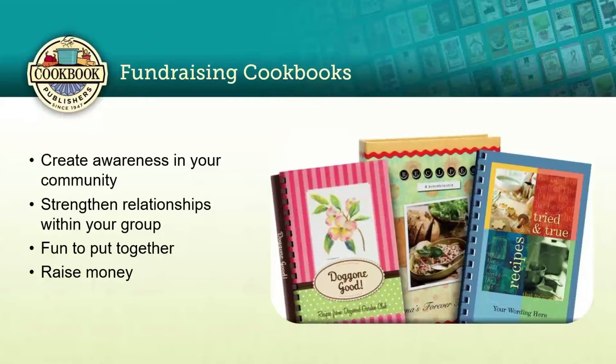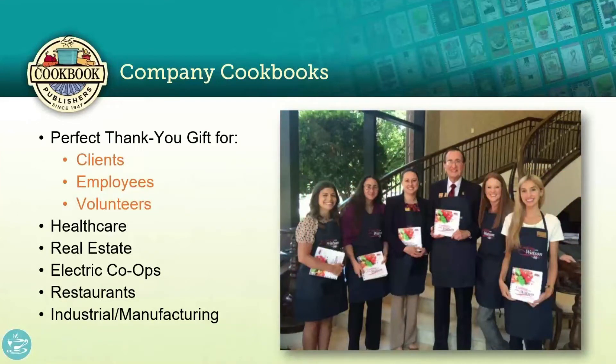The third group we work with regularly is different companies or corporations. Cookbooks make a perfect thank-you gift for clients, employees, or volunteers. Companies from the healthcare industry, real estate, electric co-ops, restaurants, and manufacturing have all worked with us. They also use cookbooks as a fundraiser — maybe your company's initiative is a Children's Miracle Network, Relay for Life, or a food pantry in your community. A cookbook is a great way to collect funds for those causes.